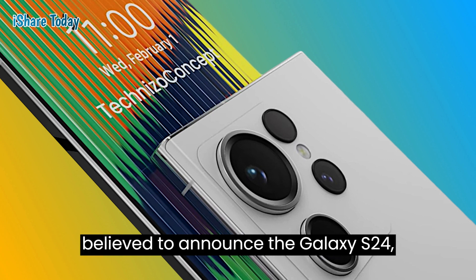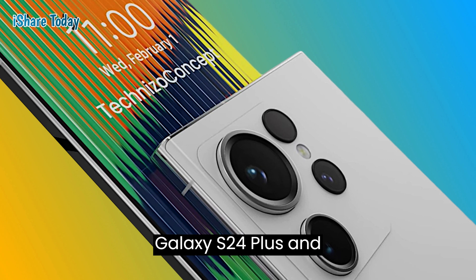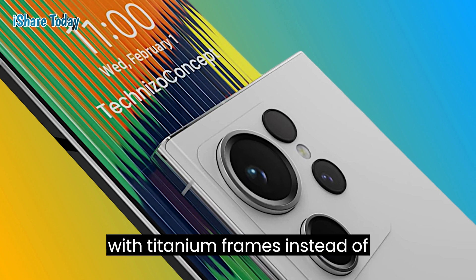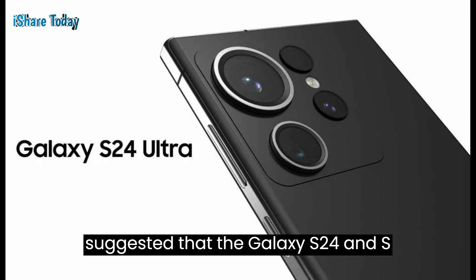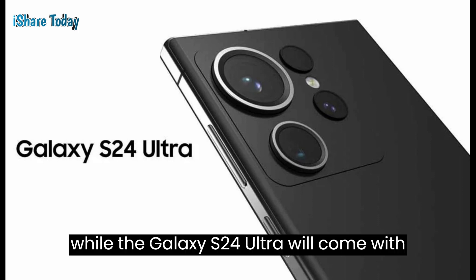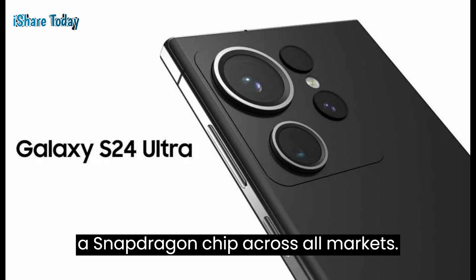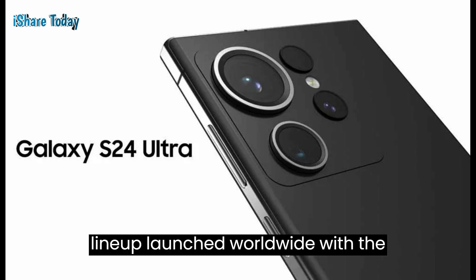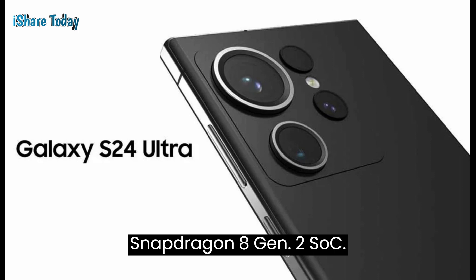Samsung is believed to announce the Galaxy S24, Galaxy S24 Plus, and Galaxy S24 Ultra smartphones in January next year. It could come with titanium frames instead of aluminium. Early rumors suggested that the Galaxy S24 and S24 Plus will feature an Exynos chip in some regions like Canada and the US, while the Galaxy S24 Ultra will come with a Snapdragon chip across all markets. All handsets in the Galaxy S23 lineup launched worldwide with the Snapdragon 8 Gen 2 SoC.